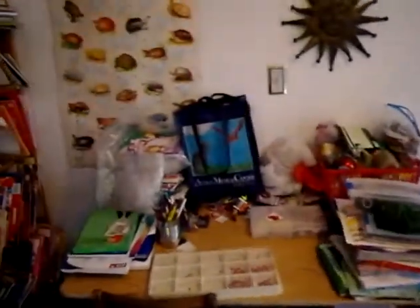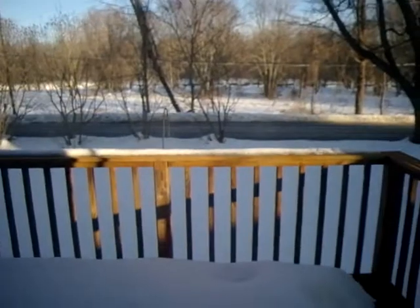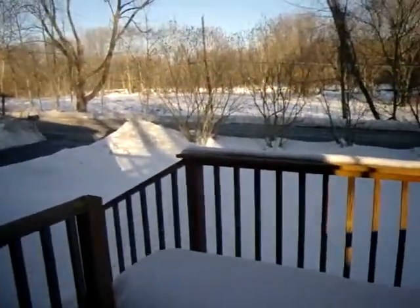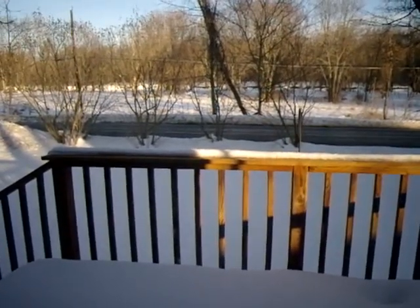All our crafting stuff and homeschool stuff, and this door which we're obviously not using, and our little porch. That's our yard on the other side too. We have a really nice river over there that I'm hoping we can go kayaking and stuff.